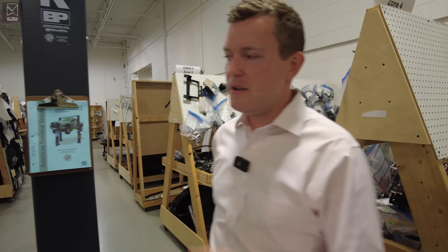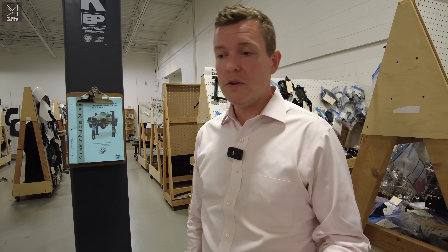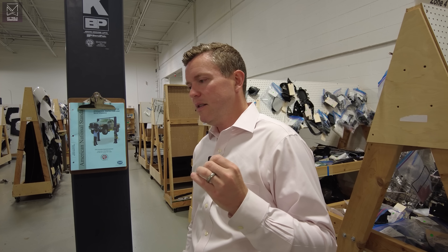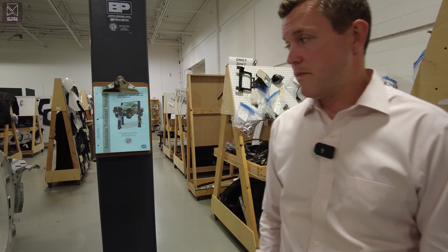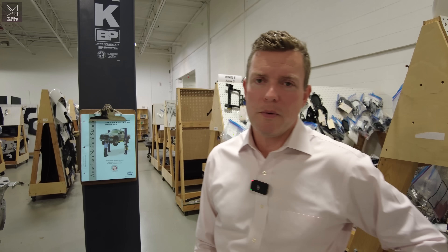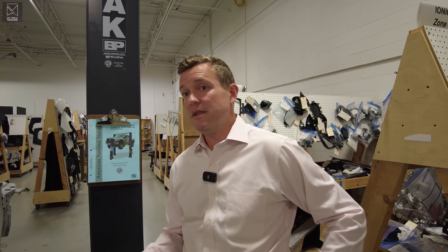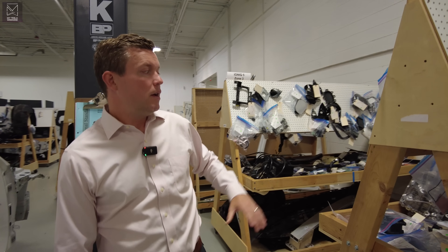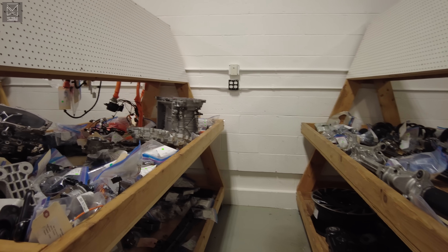I don't believe the IONIQ 5 is selling at the same clip as the Model Y, which is the best-selling car in the world. Because of that, the business case behind some of these more aggressive changes in body structure isn't there until the scale reaches that tipping point. You may see future products that incorporate more large castings, but right now these larger OEMs are taking more baby steps — focusing more on their thermal systems and electric motors just to achieve all the functional objectives and not necessarily push the envelope.